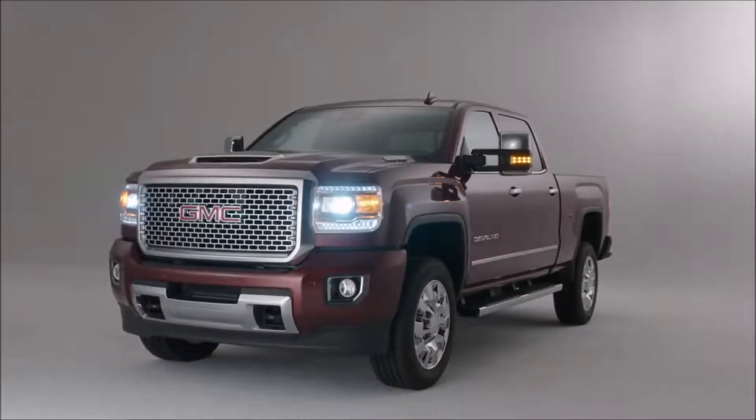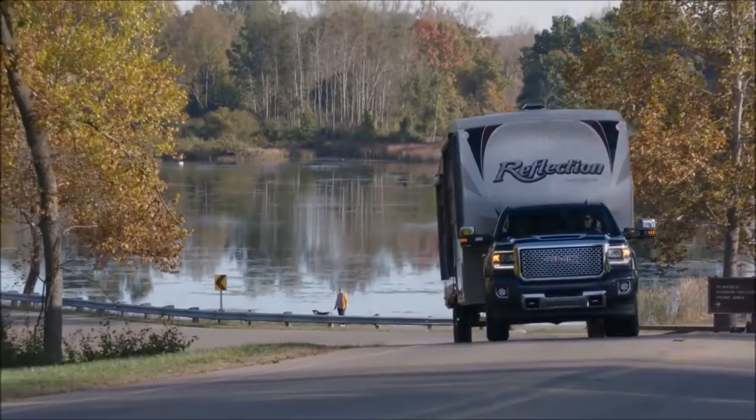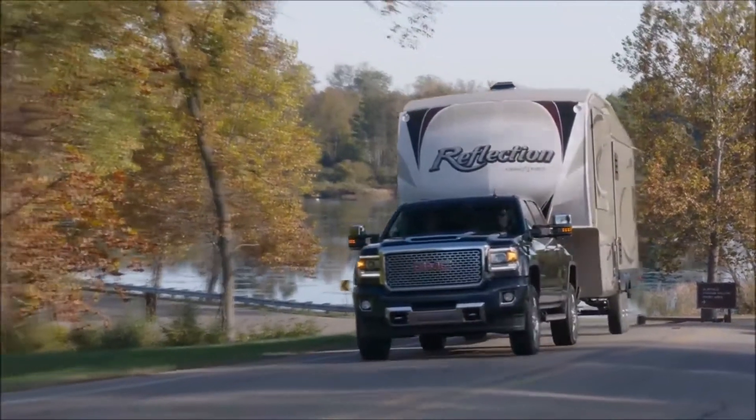GMC truck customers are professionals and they expect their truck to have performance and capability and refinement. The new 2017 Duramax package provides everything and more.